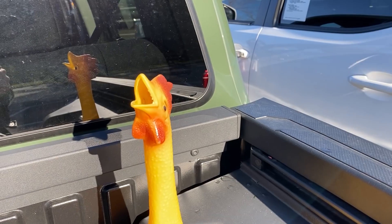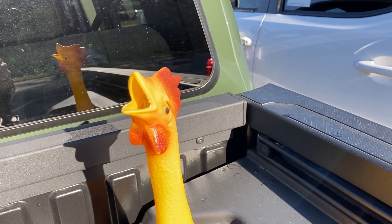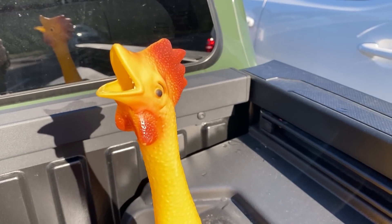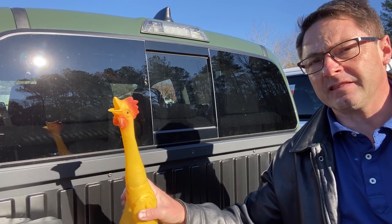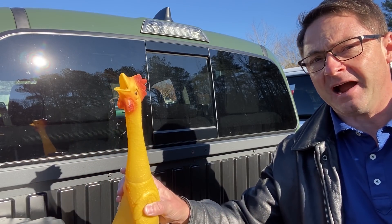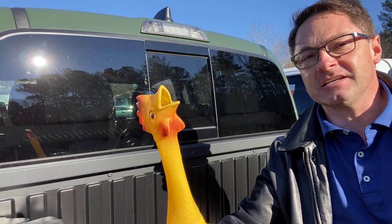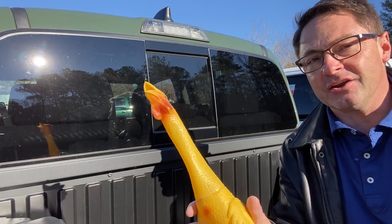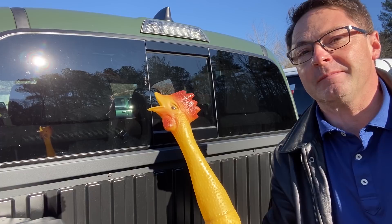What are you going to do now, chicken? What do you have to say for yourself? I was just trying to get to the other side of the trail — get it, trail! My best friend Brent from high school and college sent me this in the mail one day. Typical sense of humor — you can see why we're friends. I've been trying to use this in a video, and I finally found the right time, or maybe the wrong time, but I used it anyway.